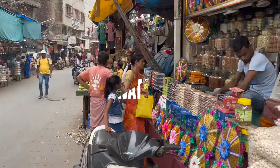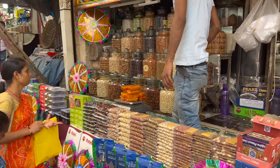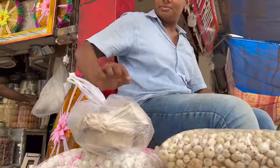We had to come to Amawatt at the store. The shop is in the corner of a dry fruits shop, where Amawatt is easily available. Half a kilo of Amawatt is Rs. 80. Generally, the prices are fixed, but sometimes there is a little bargaining.